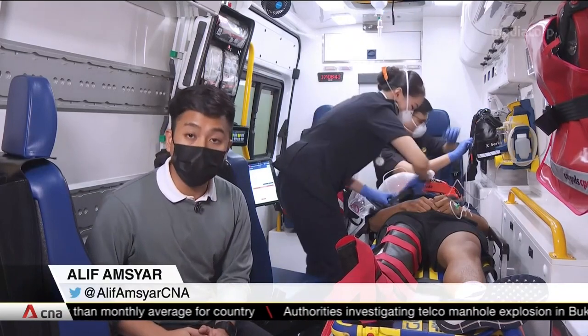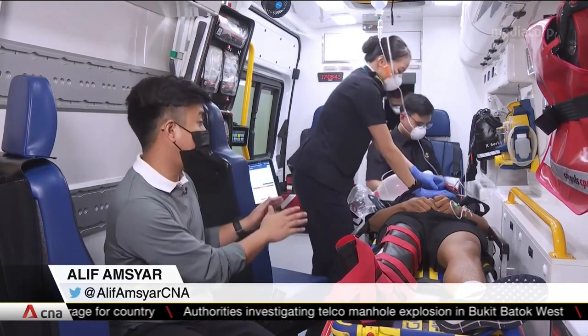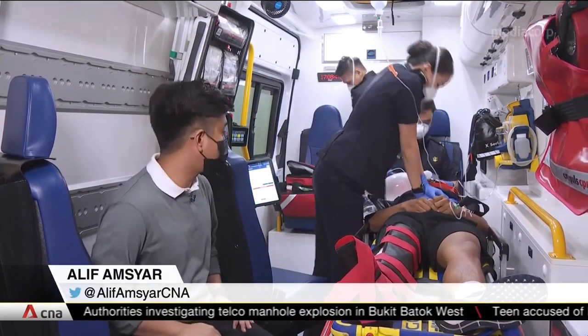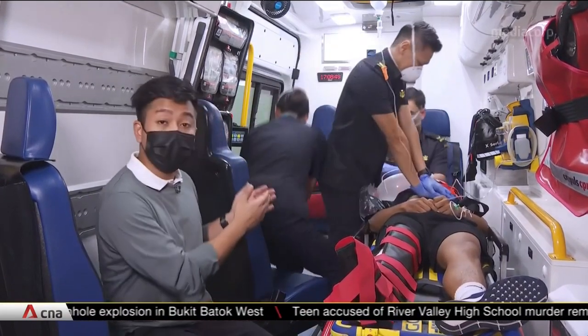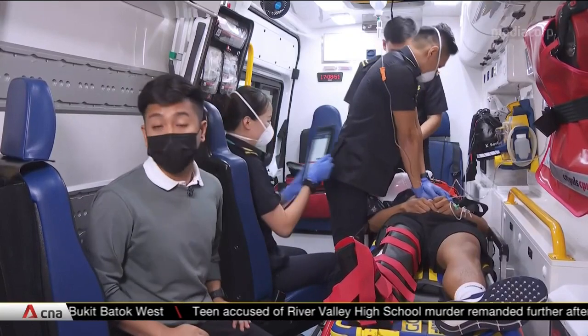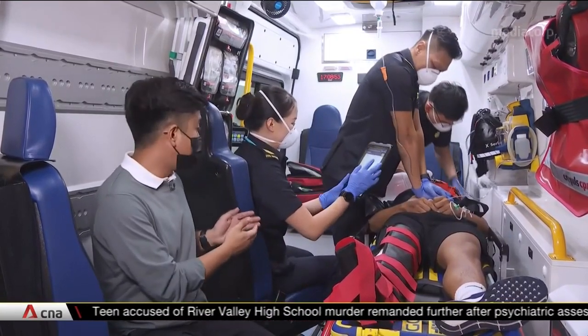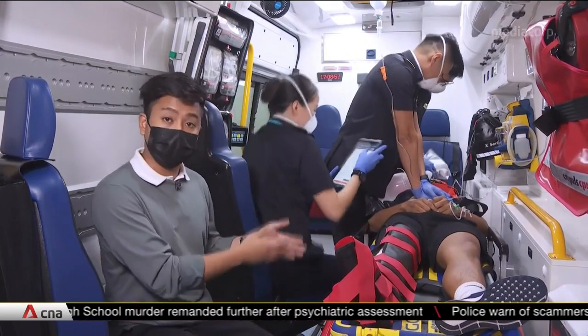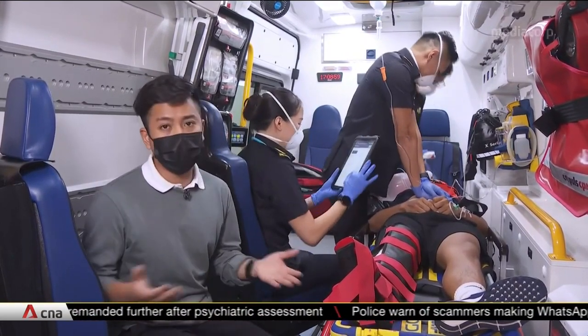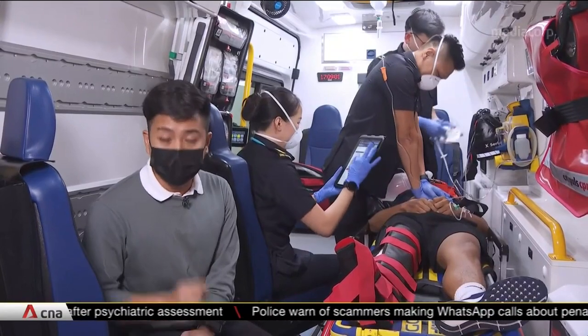Should a patient's condition worsen en route to the hospital, such as a case of cardiac arrest, the paramedic will also be able to update the hospital via the system. This allows the emergency department to prepare itself better for the arrival of the patient, as well as change its medical treatment plans if needed.